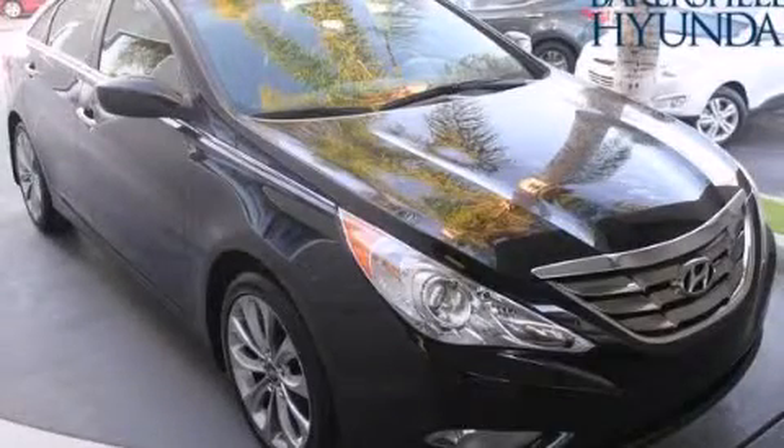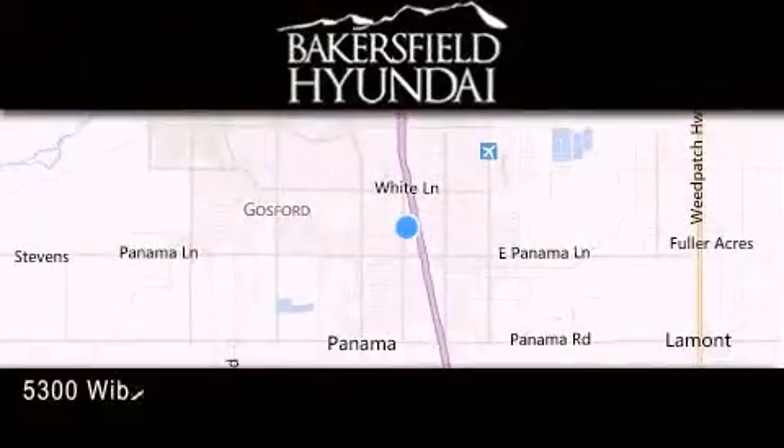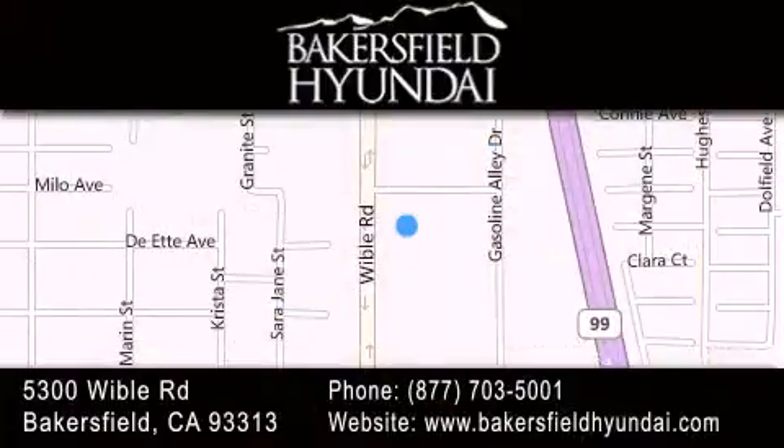We invite you to contact us today to learn more about this vehicle. Thank you for considering Bakersfield Hyundai for your next vehicle. If you have any questions, please visit our website, give us a call, or stop by our dealership located at 5300 Wibble Road in Bakersfield.